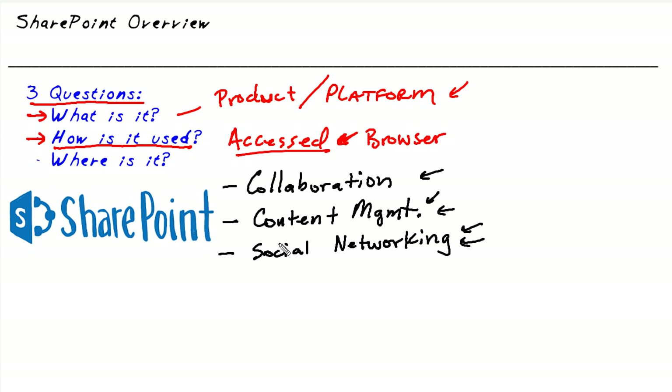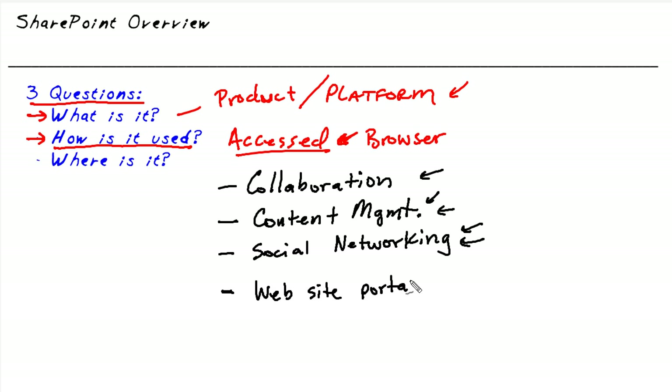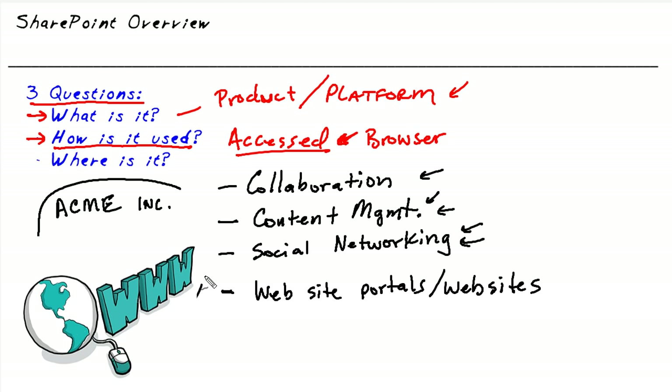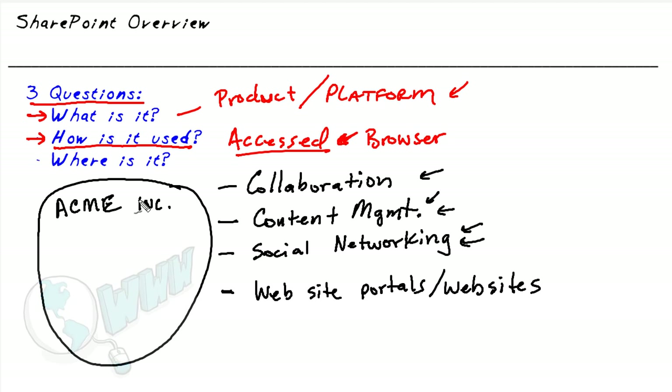This is only a partial list of the functionality. Many people think of SharePoint as a website factory for your internal company — because we all know how easy it is to access a website. For example, a company called Acme Incorporated could create a website just for their employees. Once every employee knows the URL provided by SharePoint, they can post and access documents, lists, applications, and more on that internal website.